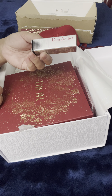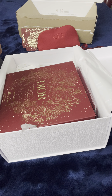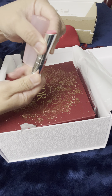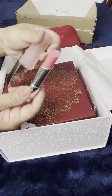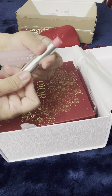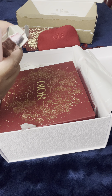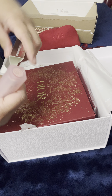I ordered the new Dior Addict Lip Sugar Scrub. And this is number 001.